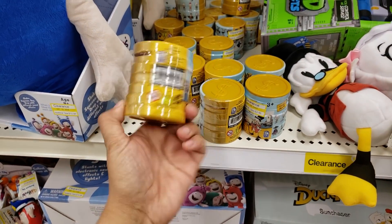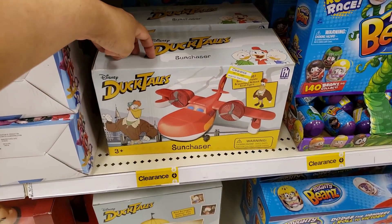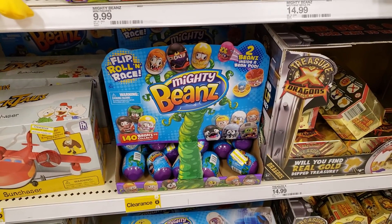That's all I think about every time I hear DuckTales — it's like you have to sing the song. How much are these? $2.48. The Sun Chaser, looking at $10. And Mighty Beans — you know, sometimes you can find Mighty Beans at the Dollar Tree.